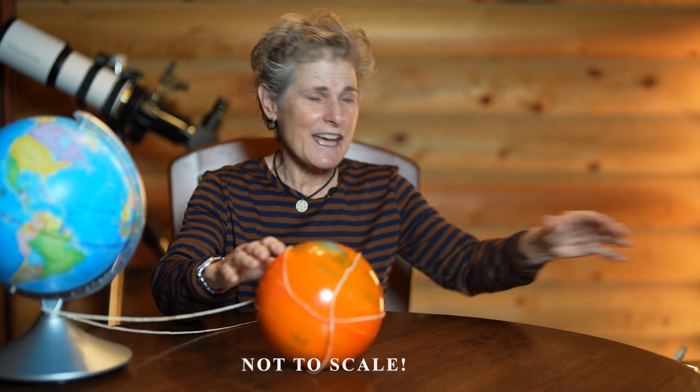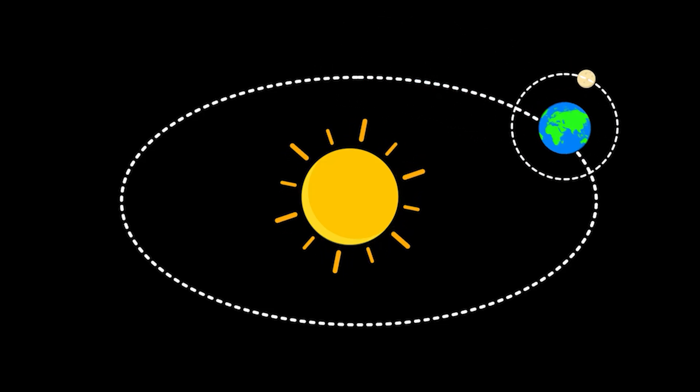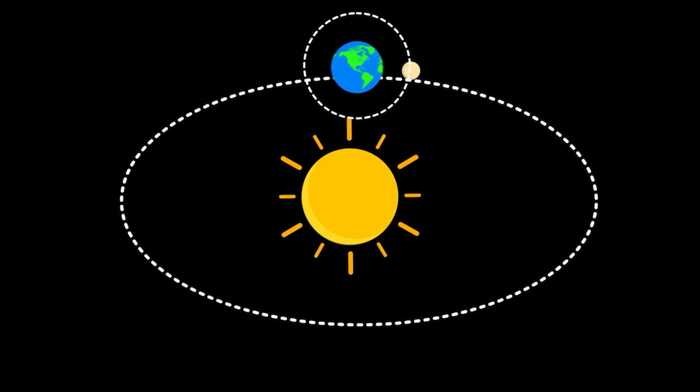We're moving. The Earth spins on its own axis about once every 24 hours, and the Earth is also orbiting the Sun about once every 365 days. The planets are orbiting the Sun at different speeds, the moon is orbiting the Earth every 27.3 days, our galaxy is spinning, and we're hurtling through space. But it appears to us as if the stars are moving around us, as if they're on a sphere revolving around the Earth.